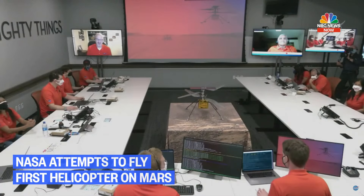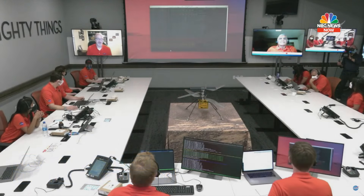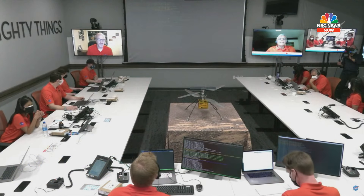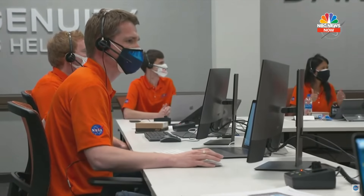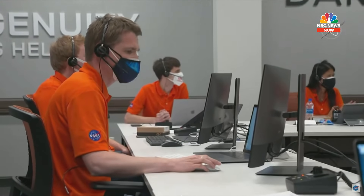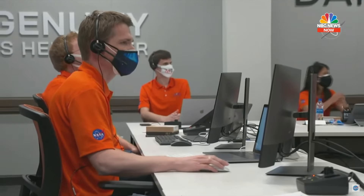This is Downlink handing off to flight control for telemetry analysis. This is flight control confirming that we have EVRs from Ingenuity. Ingenuity is reporting having performed spin-up, take-off, climb, hover, descent, landing, touchdown, and spin-down.